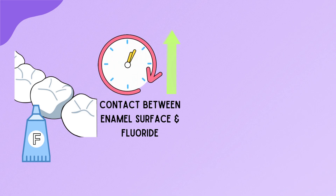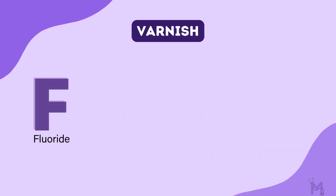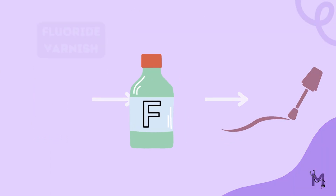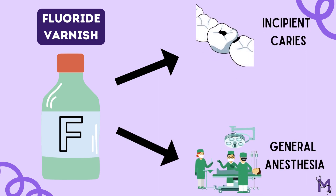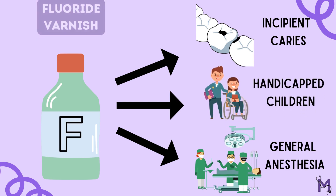Increasing contact time favors the deposition of more permanently bound fluoroapatite and fluorohydroxyapatite. This is achieved by incorporating the fluoride component directly into a varnish-like coating material. A fluoride varnish is usually indicated in cases of incipient caries, when a restoration is done under general anesthesia, as well as in cases of handicapped children.